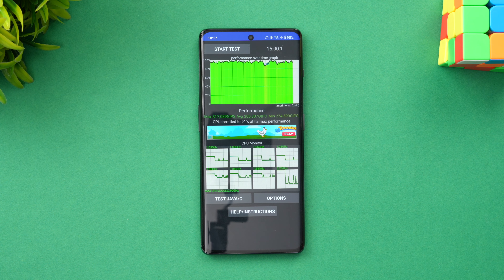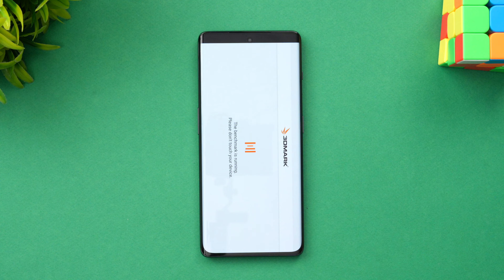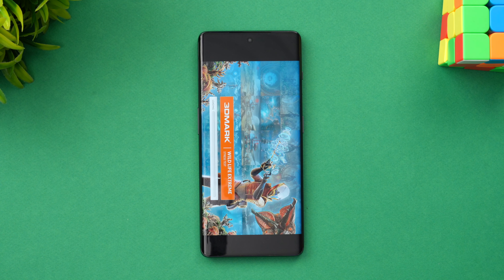Next, let's move to the stress test on the OnePlus 11R. We'll start the 3DMark Wildlife Extreme stress test and see how good the score is on this device.